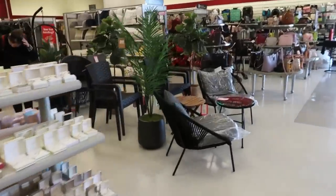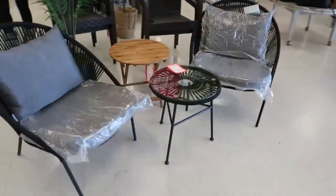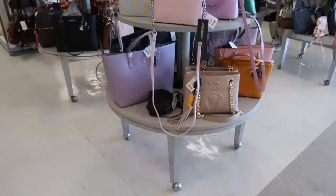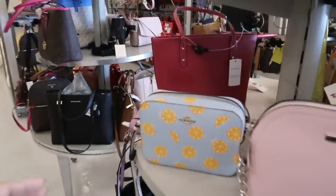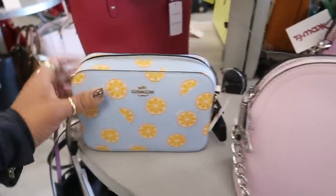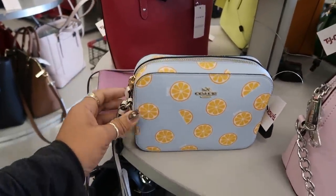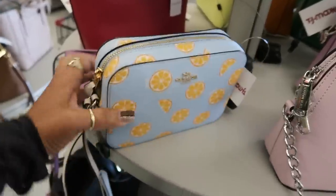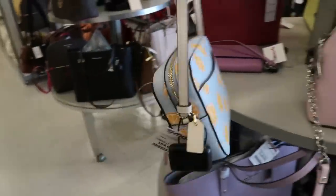They have some chairs out and plants. Cute little Coach bag — I said lemons but those are oranges — $69. It's a crossbody. That's cute but it's tiny. If it was a little bigger I would consider it.